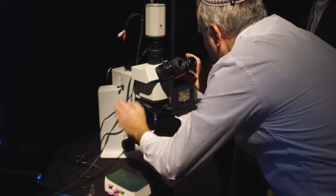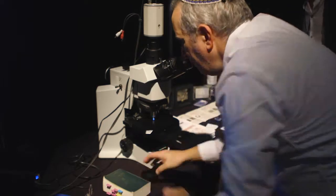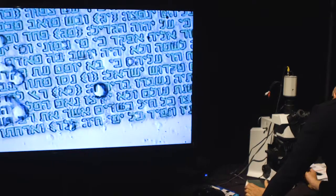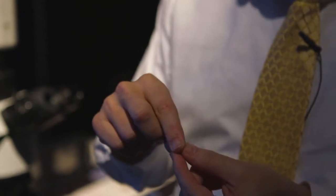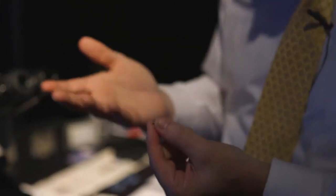We've been able to synthesize the entire Word of God — the whole Bible — into a 4.77 by 4.77 millimeter silicon chip. The entire text is written on it.